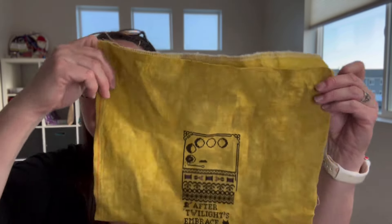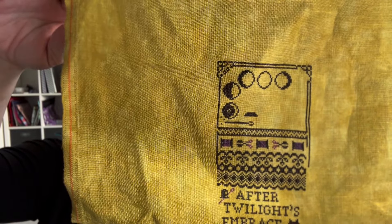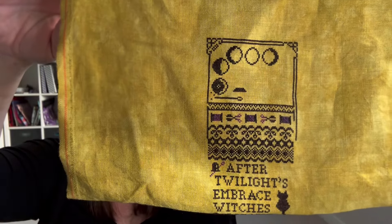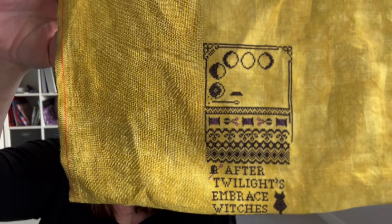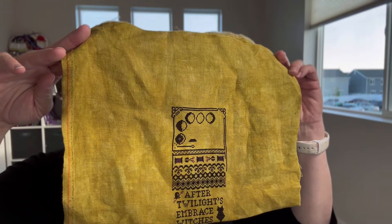First up is Stitchy Witchy Bell Pull from Stitchy Pros, and I have moved into that top section with the Phases of the Moon. This is such a fantastic piece and I'm enjoying it so much. This beautiful fabric is Spicy Mustard from Fiber on a Whim — it's a 40 count — and I am really enjoying working on both 40 and 36. I think I am going to do Summer Quaker on 46, so we'll see.